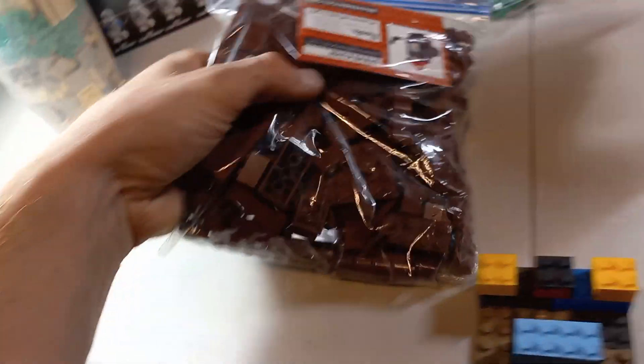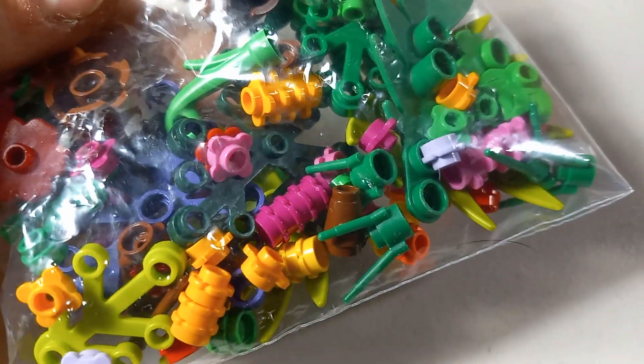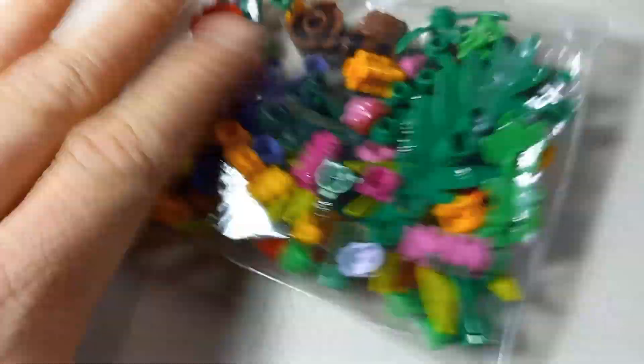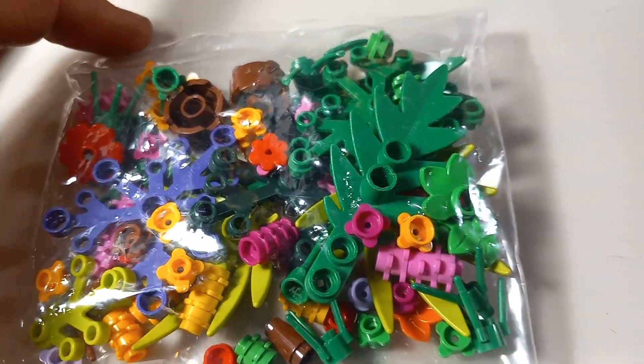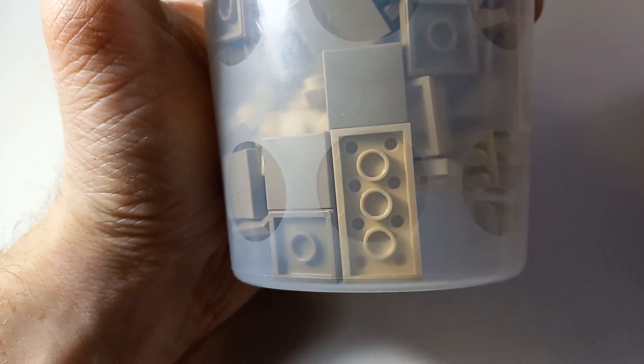And then I also have these — like foliage I guess you could call it. So that's all your foliage stuff: your jungle pieces, flowers, things like that. The cups — it'll be hard to show — but most of these are your darker tan and your lighter tan, and then I also have a little bit of green in there.